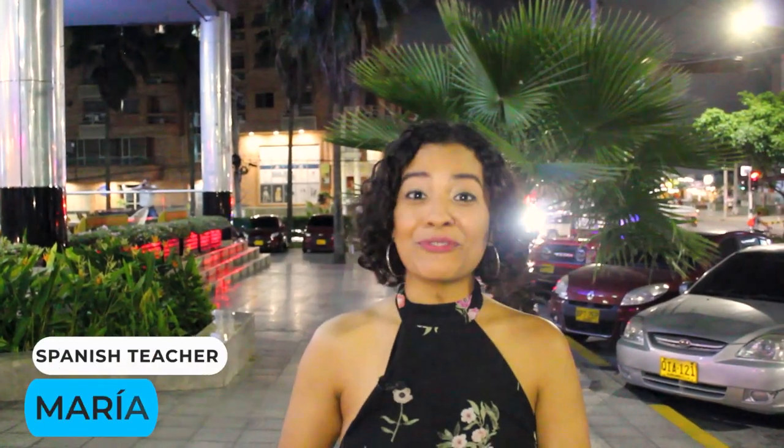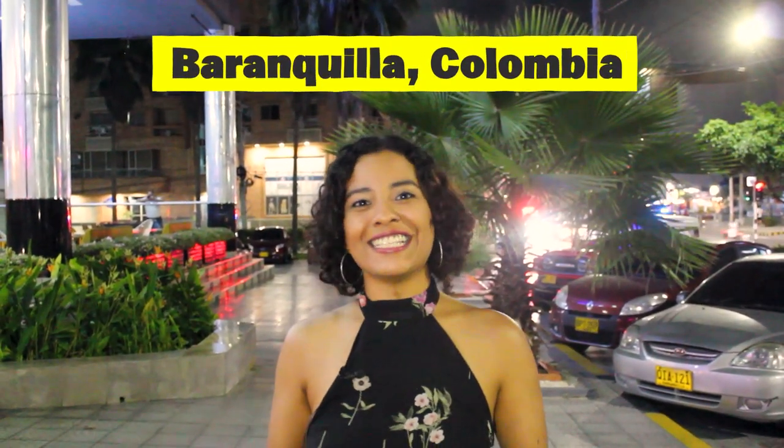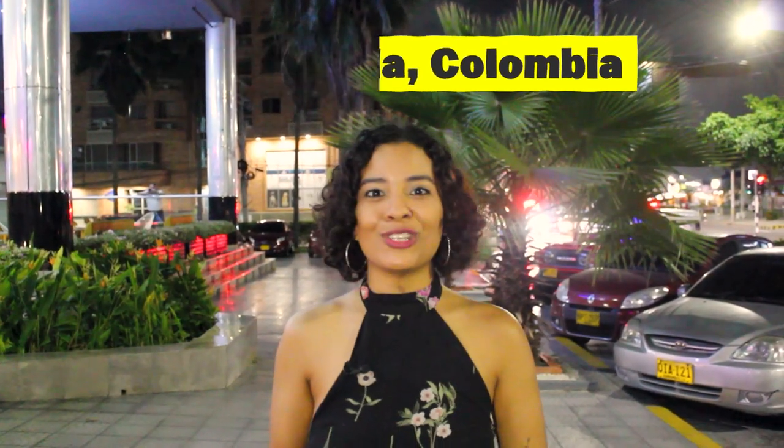Hello everyone! Thank you for joining me today in this new and different video. I bet you already noticed we're not in our usual set. I'm actually in the streets of my city Barranquilla and in this two-part video I'm going to teach you how to order food like a Colombian while doing so.